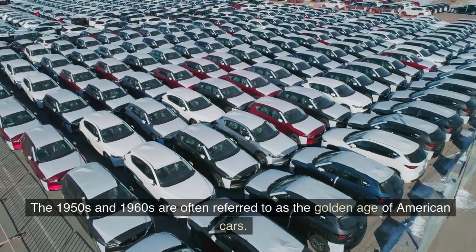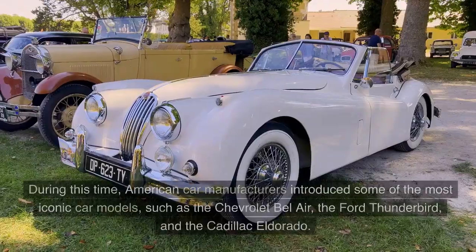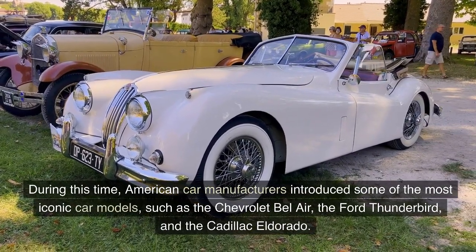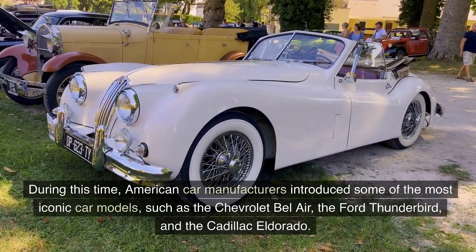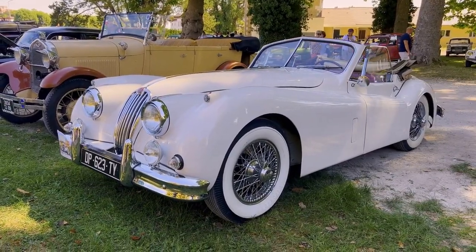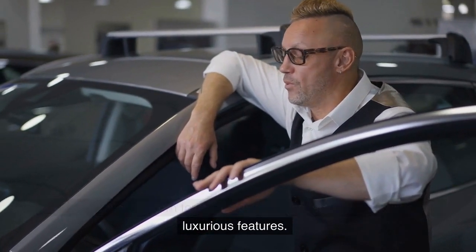The 1950s and 1960s are often referred to as the Golden Age of American Cars. During this time, American car manufacturers introduced some of the most iconic car models, such as the Chevrolet Bel Air, the Ford Thunderbird, and the Cadillac El Dorado. These cars were known for their sleek designs, powerful engines, and luxurious features.